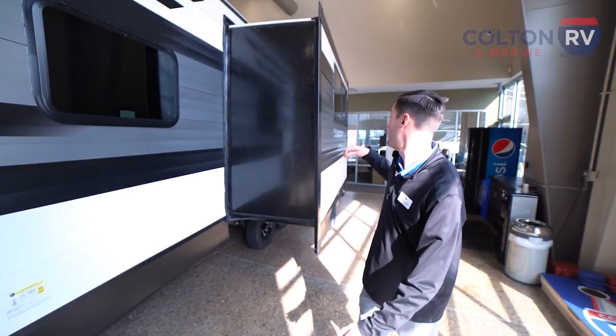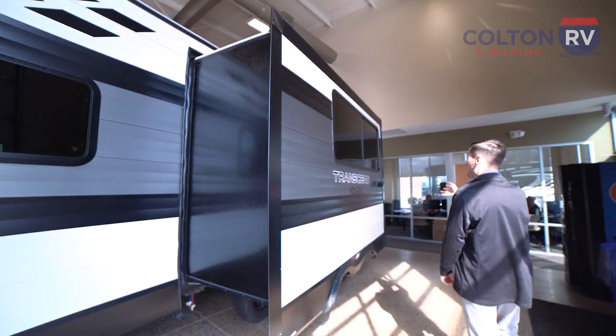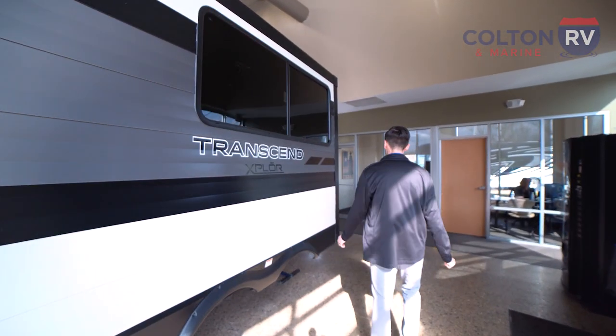And here's our slide. This is a nice, solid slide — that thing's not going anywhere. Right here we have our fridge and our theater seats, but we'll take a look at that when we go inside.